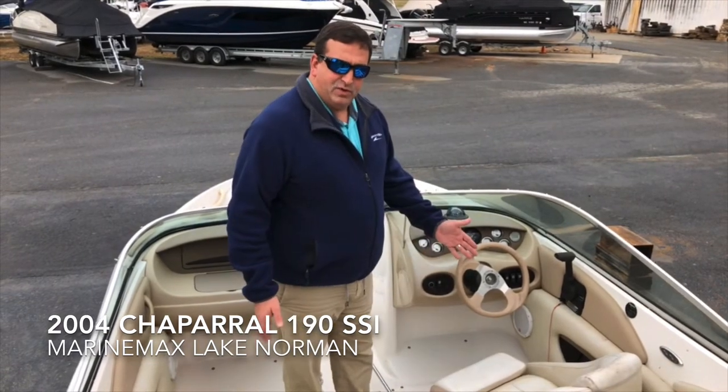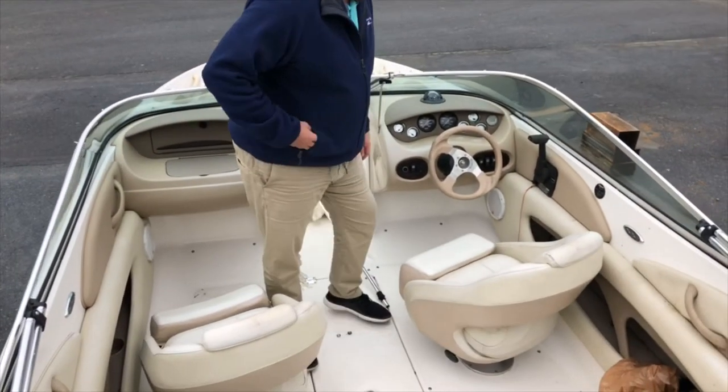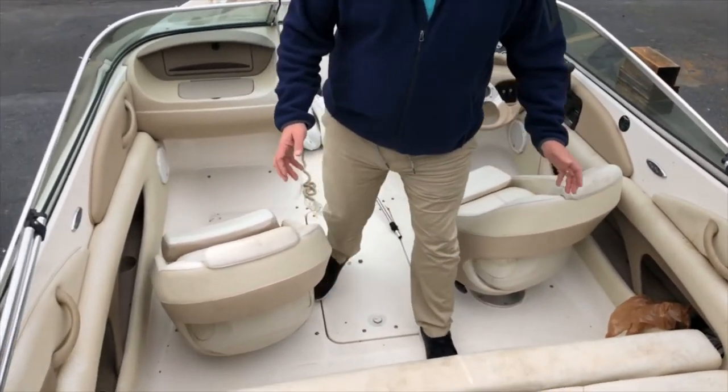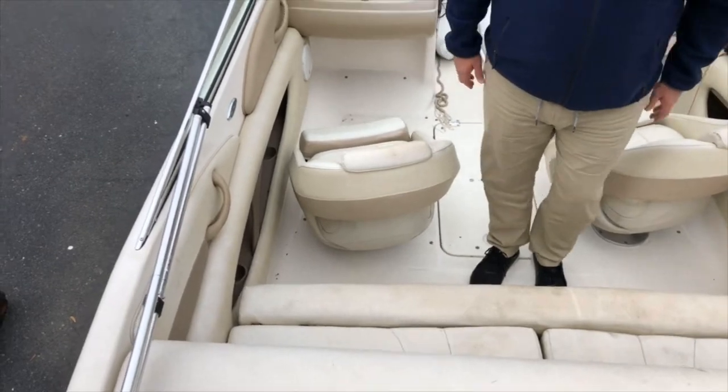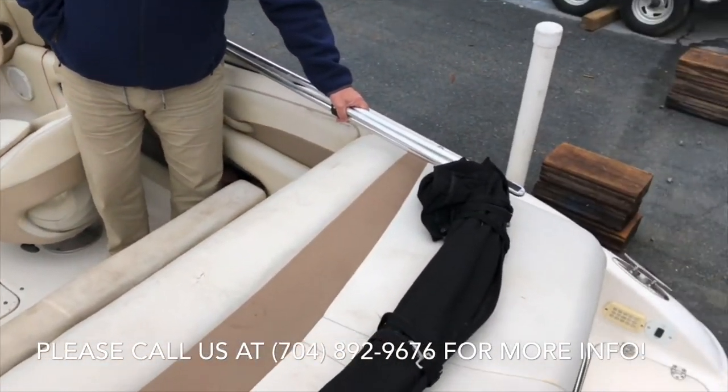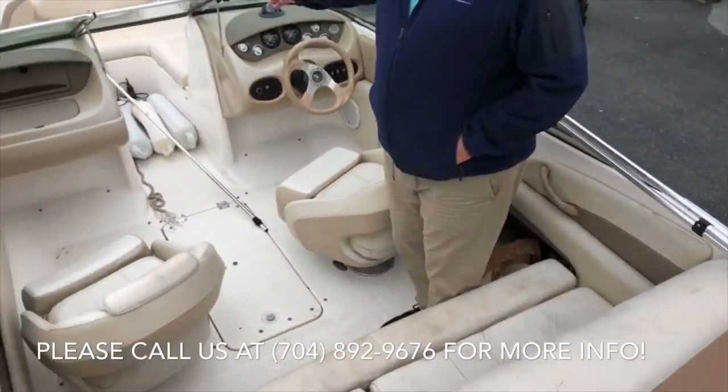Up front you have two bucket seats, analog gauges, regular vehicle control. You have storage underneath these two seats, storage underneath your sun pad out back, a bimini top with an aluminum frame, and a walkthrough windshield.